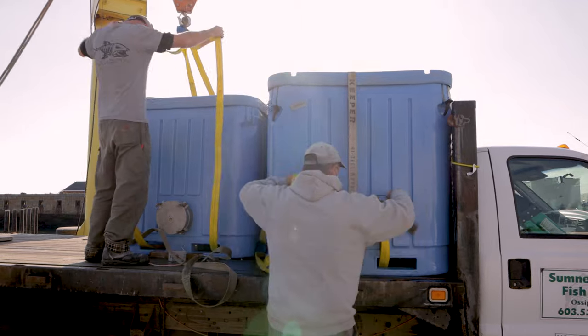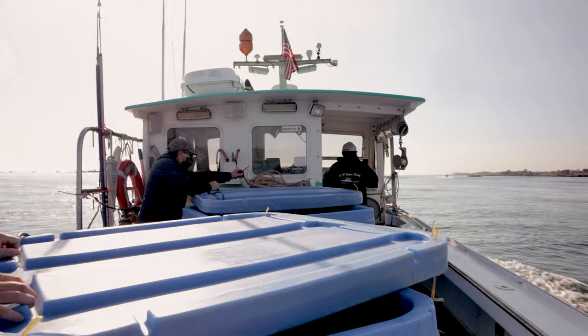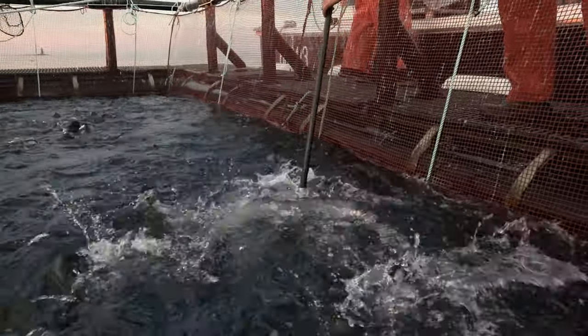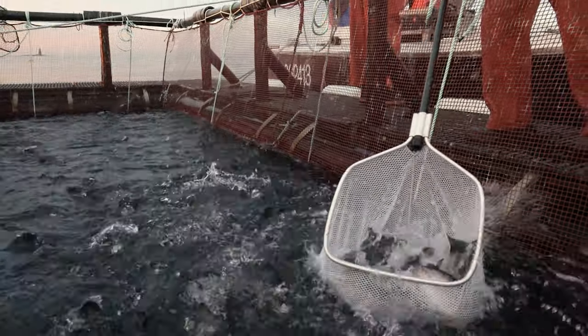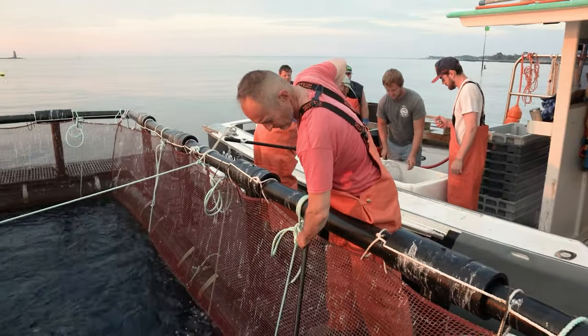It hatched in Ossipee, New Hampshire, came down to the farm, and we fed it a very clean diet, took care of them, let them live in a natural environment, harvested them in a very humane and clean way, and two hours later they're in the store.